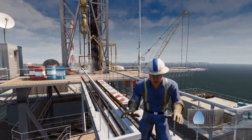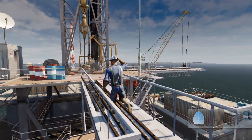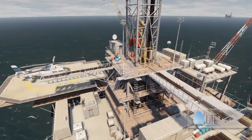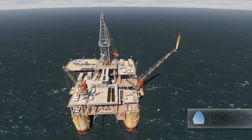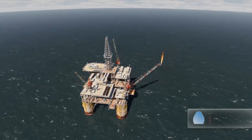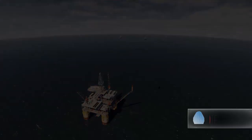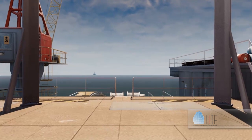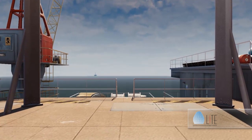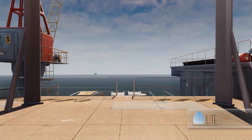Alright, as you can see things look pretty crazy around here. In this simulation we'll be practicing the safety evacuation routine. Follow the path in front of you to reach the evacuation point, and make sure you remember this route in the event of a real emergency.